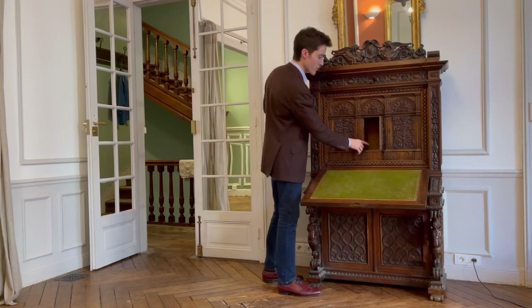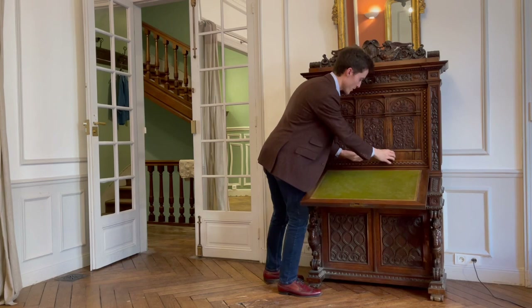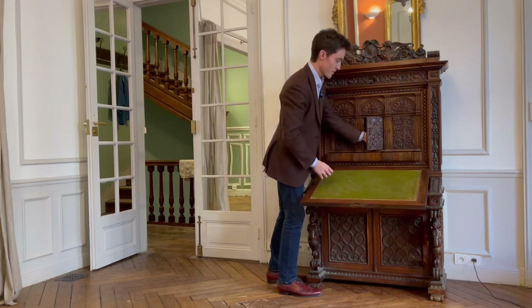The same goes for the bottom drawer, which also features a little lever that will lock it. If we pull this out, you'll notice a hole in the top of the drawer which corresponds to the lever inside the door that locks it.